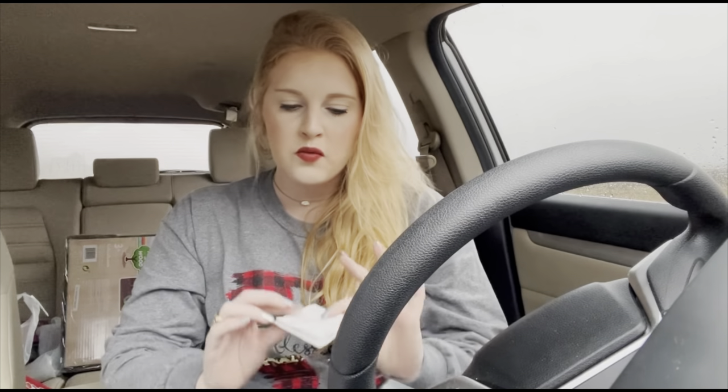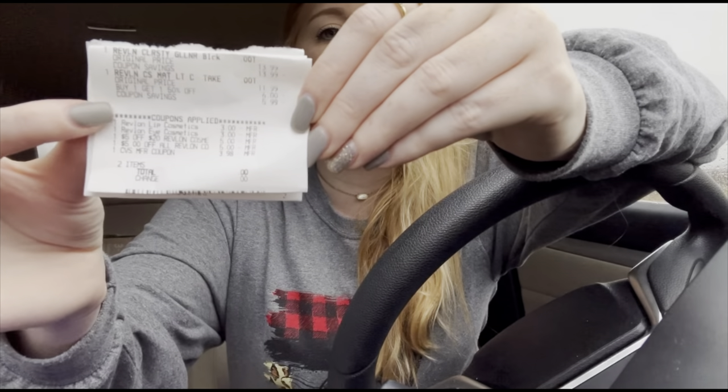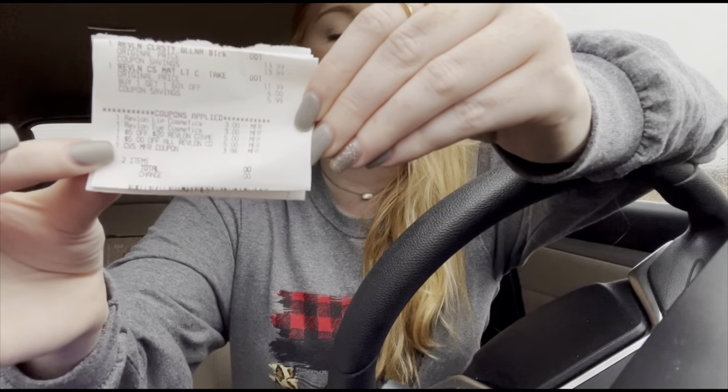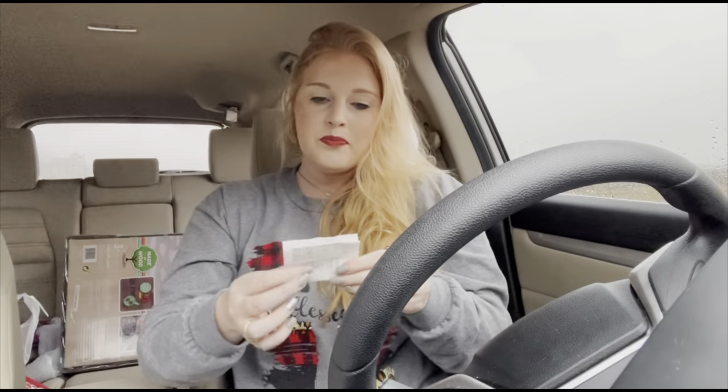I ended up breaking this haul into three separate transactions, so I'm going to walk through each receipt. The first one contains just the Revlon. Both $3 digital coupons came off, then both $5 CRTs, and then I rolled some extra care bucks and paid nothing out of pocket. There was no extra care bucks deal for the Revlon this week, but we're getting cash back with Ibotta — I submitted my receipt and it is processing. I should get back the $5 for the lip crayon and an additional $2 for the eye cosmetic, so that is a moneymaker.